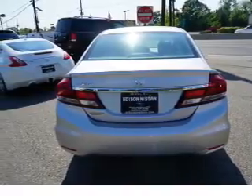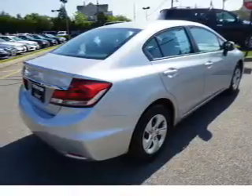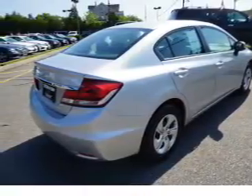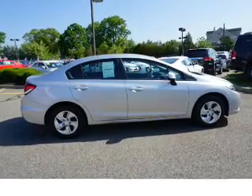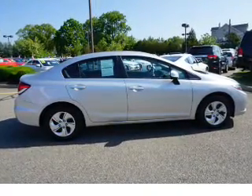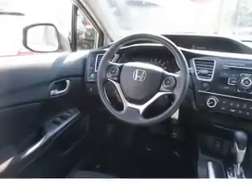Inside you'll find Bluetooth connectivity, an auxiliary input, steering wheel controls, rear temperature controls, a backup camera, curtain head airbags, front airbags, side airbags, side impact door beams, and child safety locks.